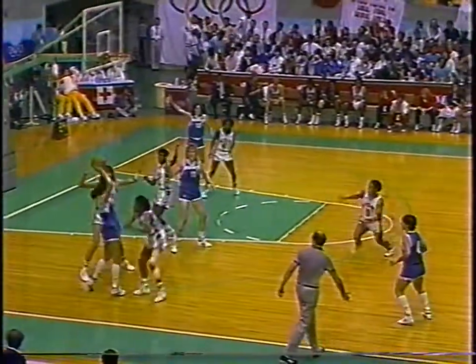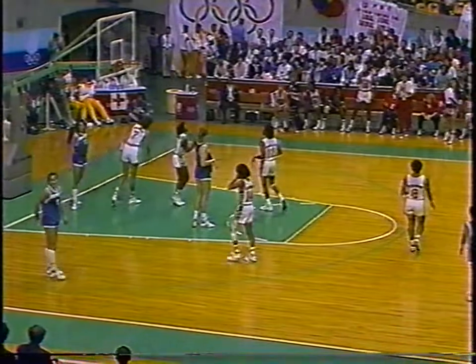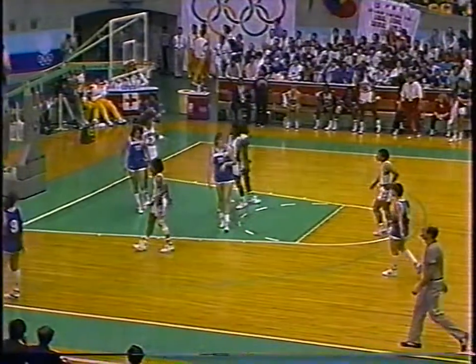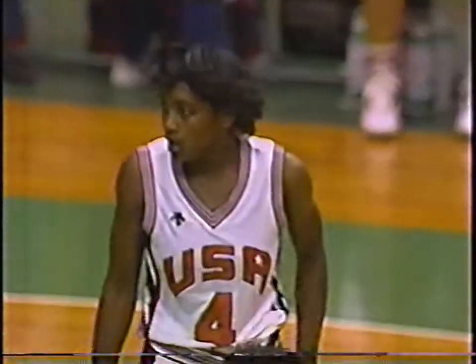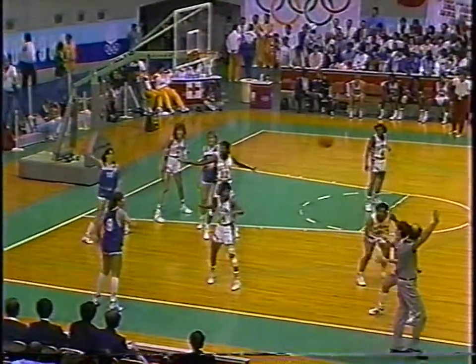Nakic is having trouble. That's what they have to do to Nakic - she's had 14 points so far in the game and she might be a little bit too strong for Cynthia Cooper to guard. So you might have to double up and try to trap her in the corners.